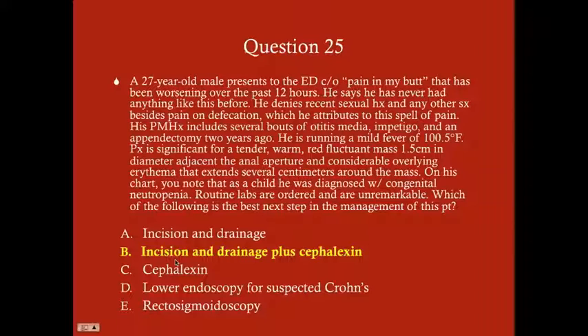So in addition to incision and drainage, which is required for a perianal abscess, we'll also give cephalexin. Note that routine labs were unremarkable — you can't always rely on white blood cell count to document an infection. A patient may have neutropenia or another congenital or acquired immunodeficiency that hampers their immune response, so they may not have an elevated WBC even with a real infection. The other answer choices are wrong based on the appearance of the mass, its location, and the surrounding erythema consistent with a perianal abscess.